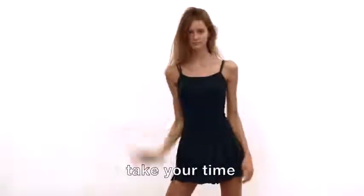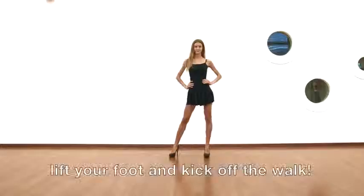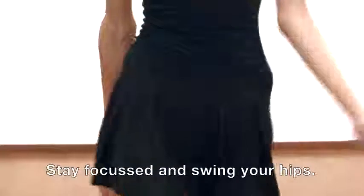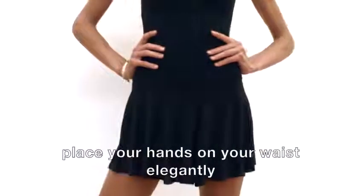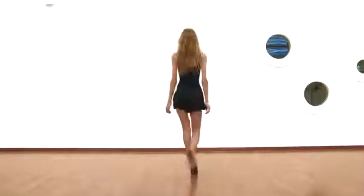Take your time, breathe, and when you're ready to hit the runway, lift your foot and kick off your walk. Stay focused and swing your hips. Place your hands on your waist elegantly to look even more confident. Lean back during your catwalk.